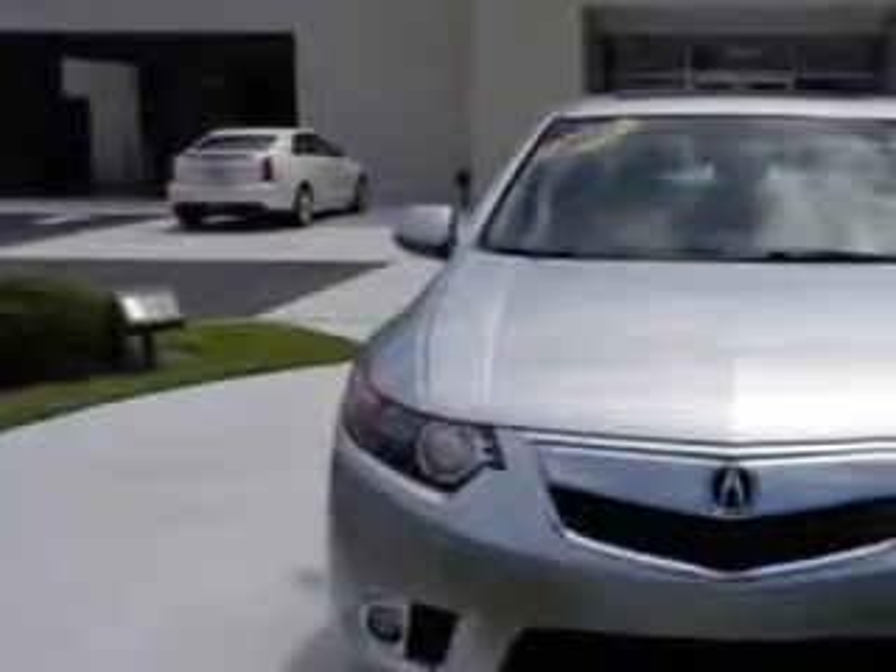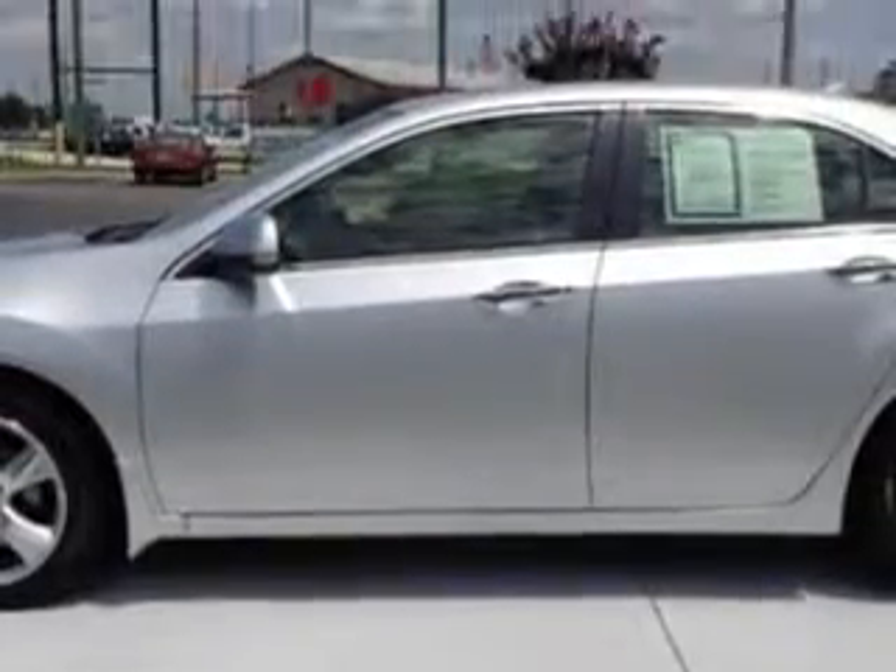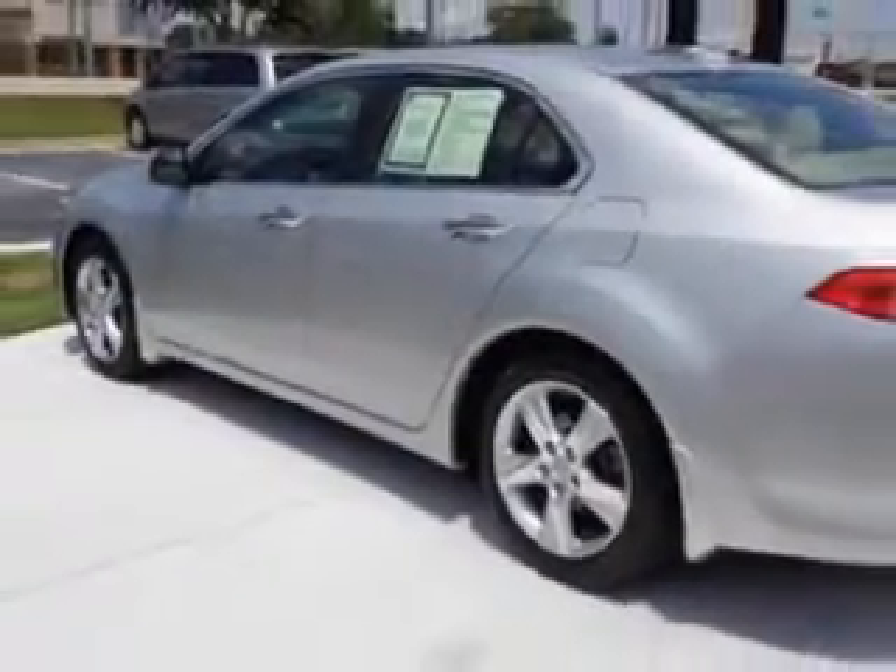Check out the Silver 2012 Acura TSX, equipped with a 4-cylinder engine and an automatic transmission. Enjoy an exceptional 31 miles to the gallon on this great car with features like: